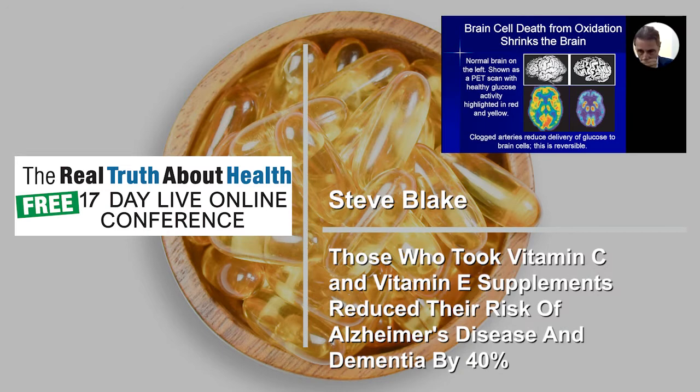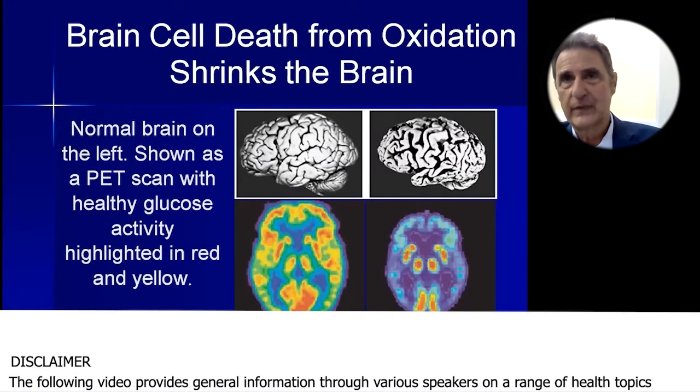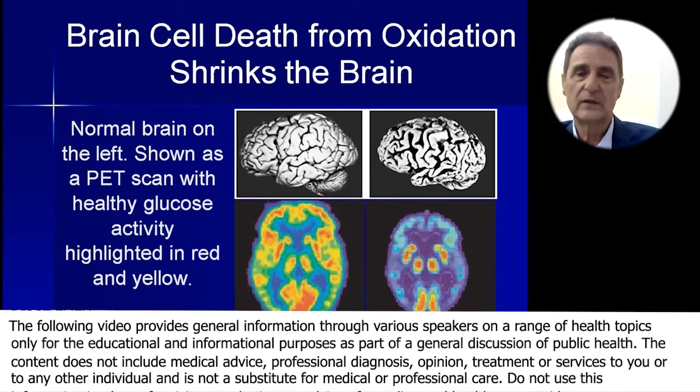I talked about the brain shrinking and here we have pictures of it — it's kind of sad. On the top we have a brain and to the right we have a shrunken brain. We have a normal brain on the bottom left. This is a PET scan showing glucose activity.